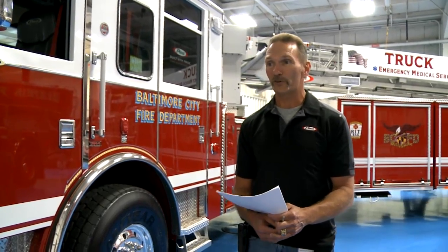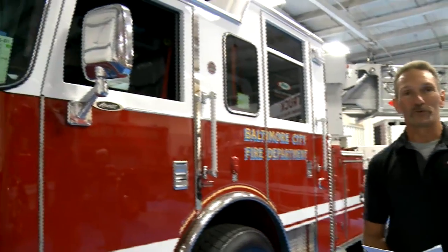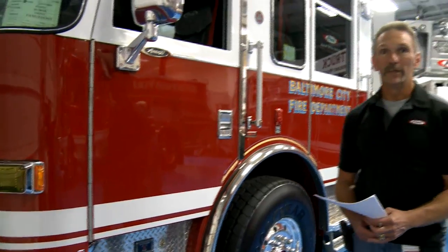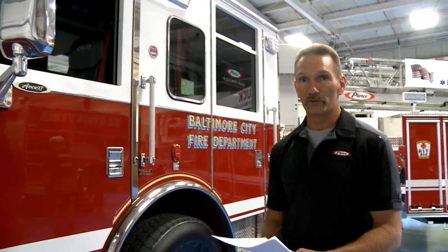We currently bought two of these trucks. As you can see, there's no numbers on the side right now, but this will be truck number 29, and the one we're looking at tomorrow will be truck 20. They're similar, and we have also placed two more on order.